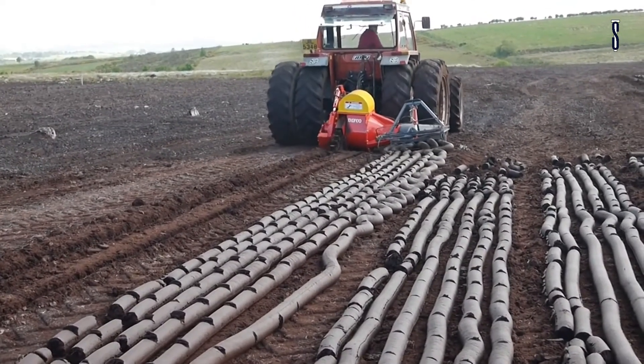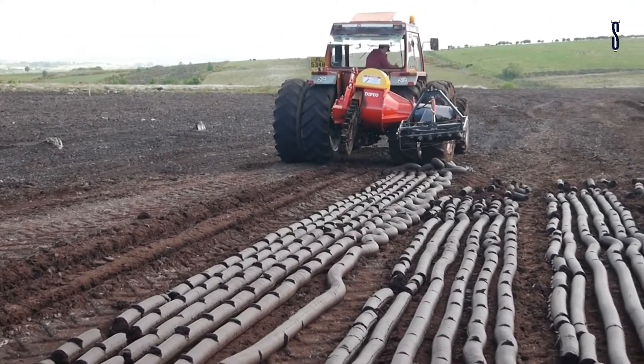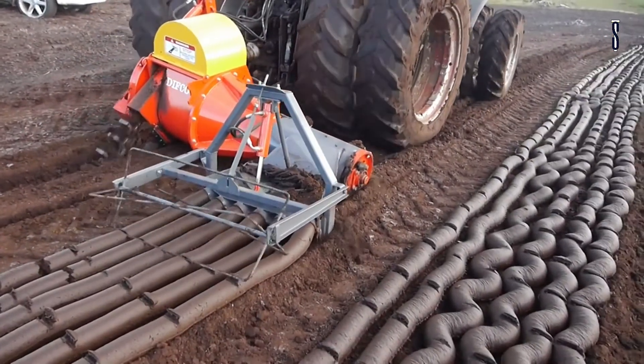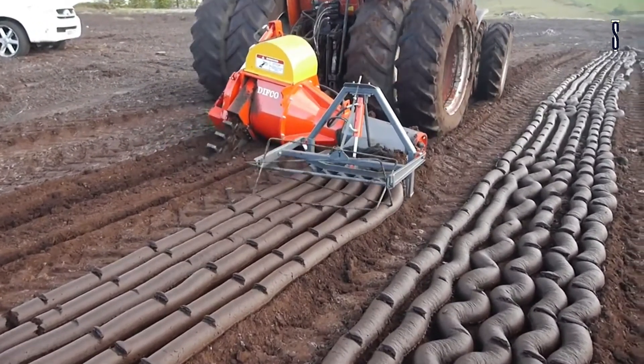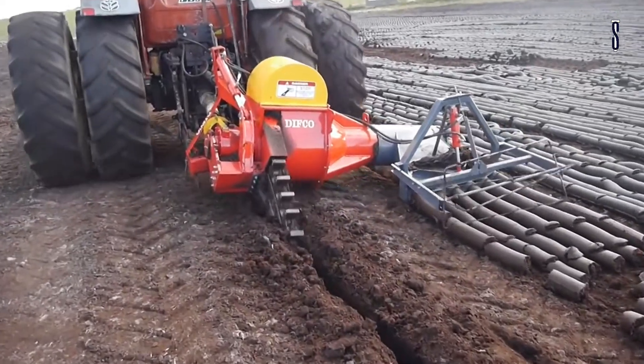Nine to eleven tons per hour of sod peat is no problem for the tractor-mounted sod peat cutter. You are able to purchase various different lengths of cutter blades depending on the depth of your peat bog. A hydraulic pressure relief valve is fitted to each cutting blade, as well as chain protection at the end of the boom to avoid any obstructions hidden underground.